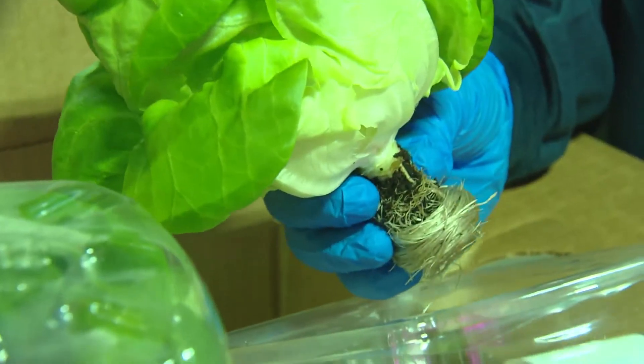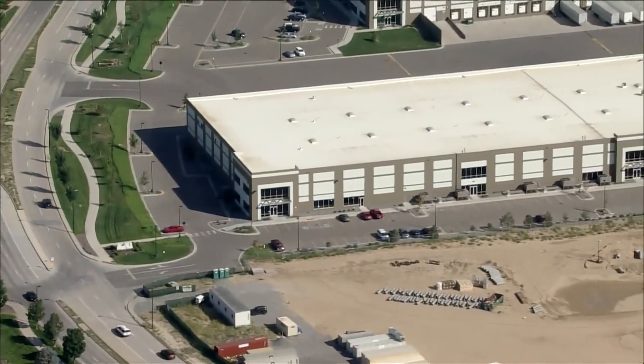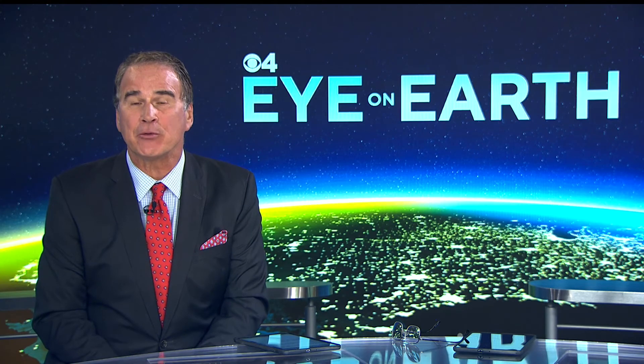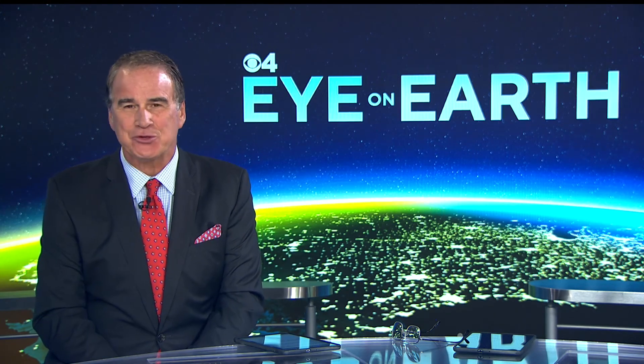From seed to shipping, each crop takes about six weeks to harvest — that's 13 growing seasons in a year, all happening in about 80,000 square feet. I'm Dominic Garcia, covering Colorado first. Kalera's leafy greens are grown locally and sold locally. You'll find them in many Denver area restaurants as well as King Soopers.